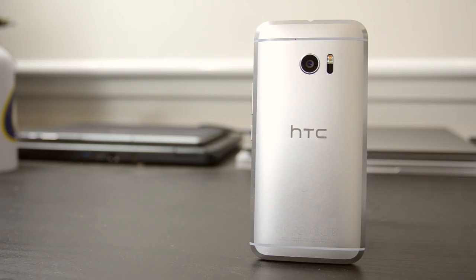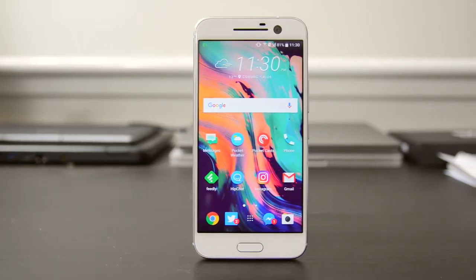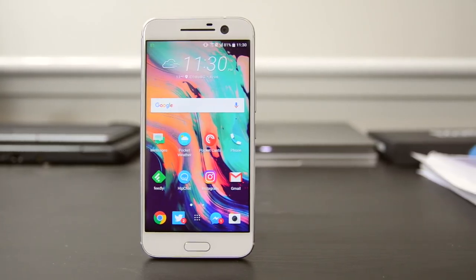It's Tim Chees of TechSpot here and this is the HTC 10. It's the first truly compelling smartphone from HTC in a number of years and it could really give Samsung and LG a run for their money in the high-end Android smartphone space.